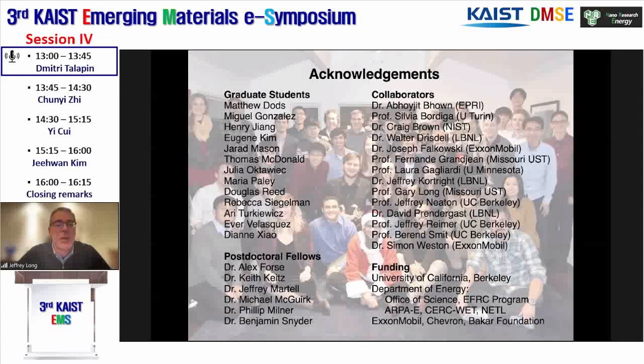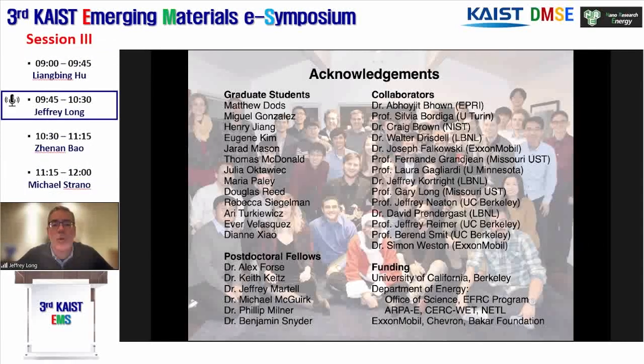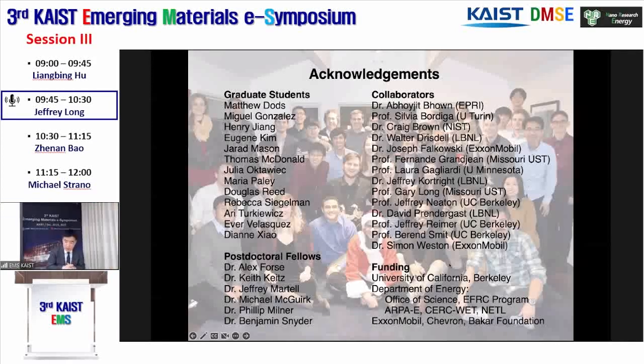I'm out of time. Let me just thank some absolutely brilliant students, postdocs, and collaborators, as well as our sources of funding. I'm happy to answer questions. Thank you very much for the very interesting and impressive presentation.